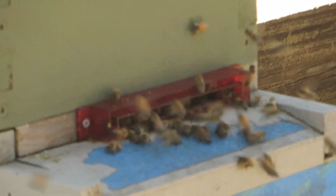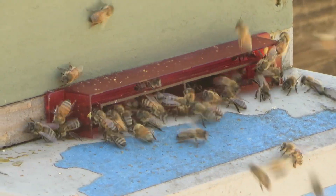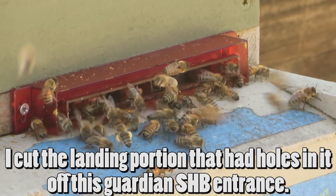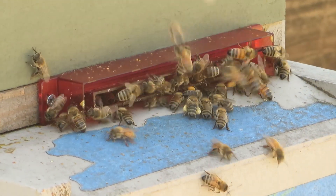There's a traffic jam there — a lot less of a traffic jam with this entrance reducer. Without it altogether it would be even less of a traffic jam, but it does help a little bit with small hive beetles. I don't mind keeping it on there.